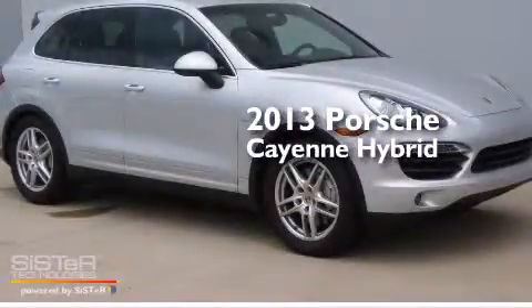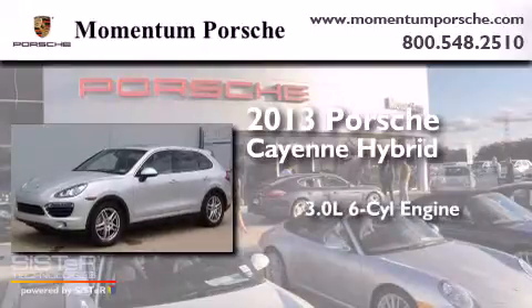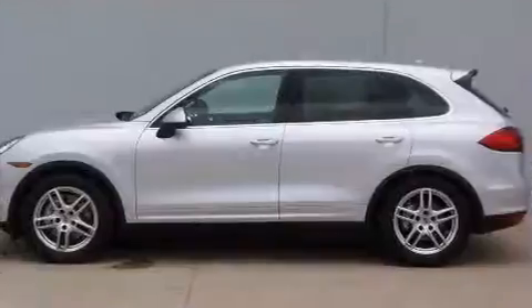This is a brand-new 2013 Porsche Cayenne Hybrid. It has a 3.0-liter six-cylinder engine, an automatic transmission, and all-wheel drive.